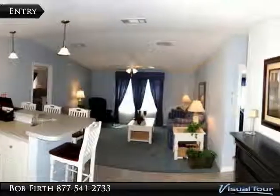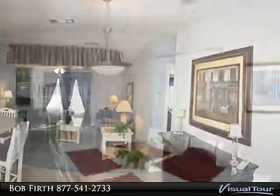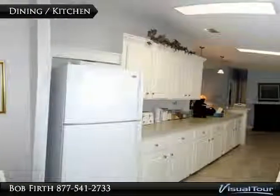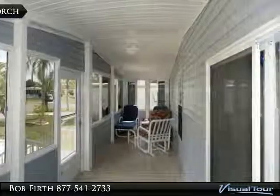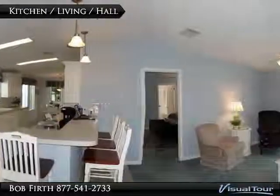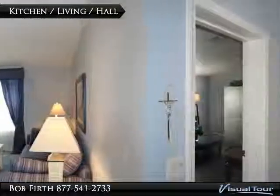The open style has vaulted ceilings and a large breakfast bar. The kitchen has lots of counter space and cabinets, and connects directly to the eating area with a slider to the front sunroom. The front sunroom allows you to enjoy the tropical views of the entry.